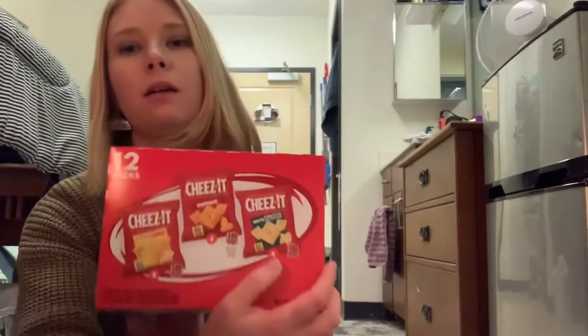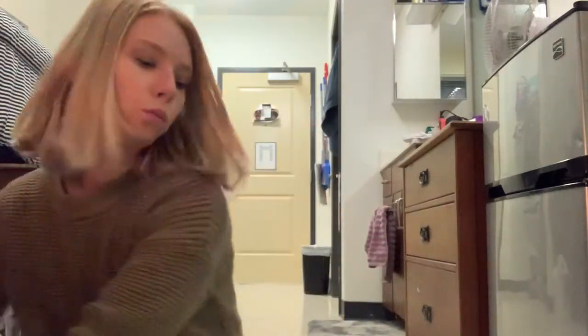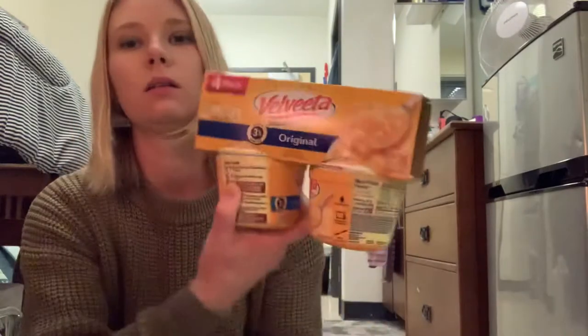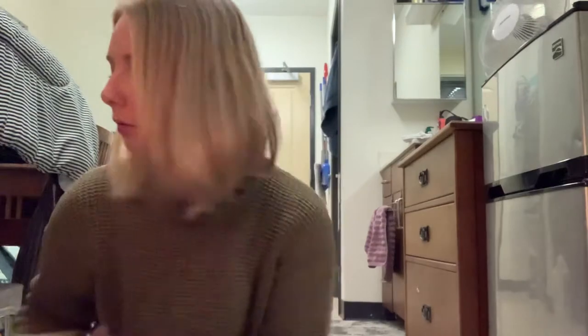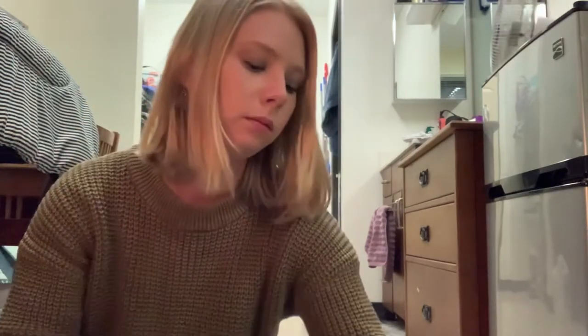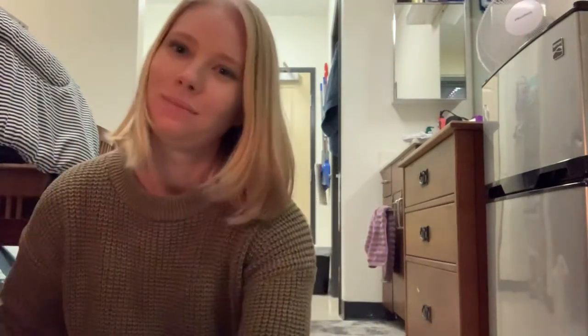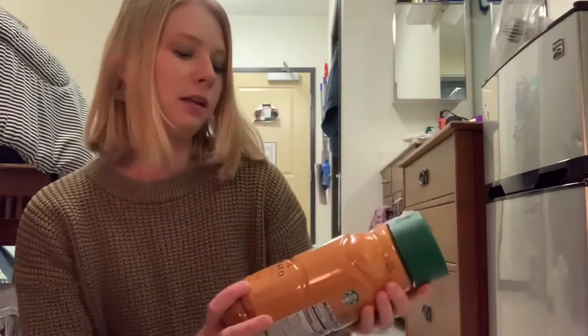I got this pack of Cheez-Its - it has the cheddar jack, the original, and the white cheddar. I got some Velveeta cheese, the little instant ones you put in the microwave. I got this pack of chocolate and a caramel macchiato Starbucks drink.